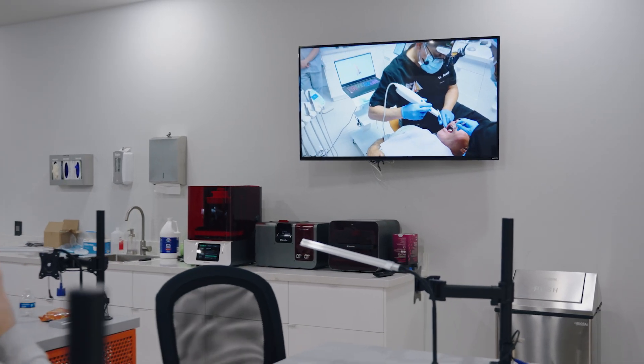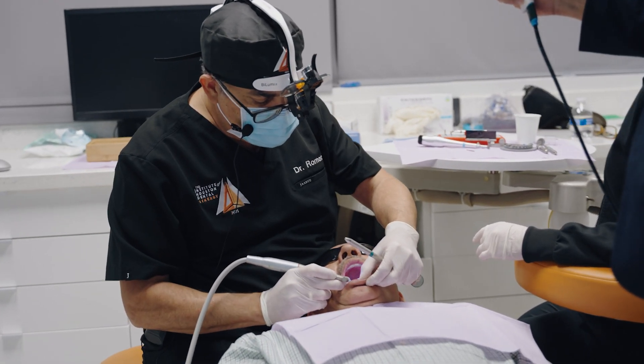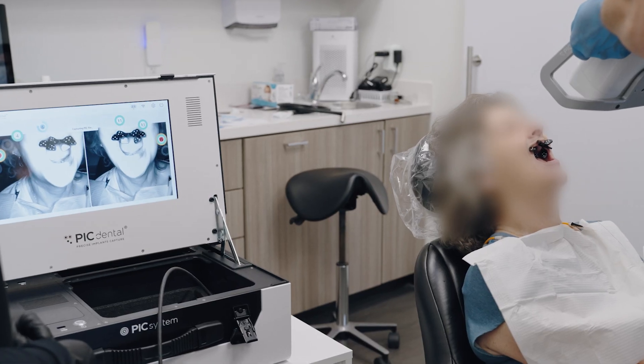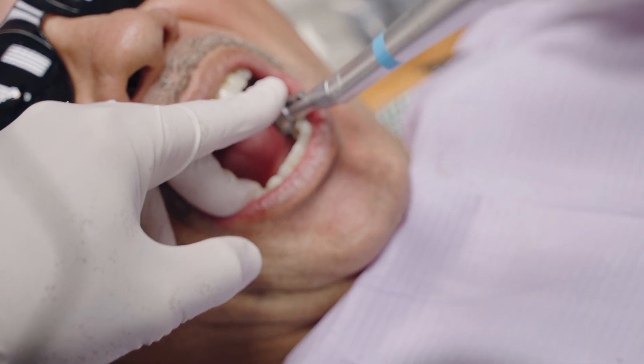We're gonna have a live patient. We're going to work through how we implant that patient, how the surgery happened, and how we're gonna use the PIC system. And we're gonna fabricate a prosthetic right there in the course.